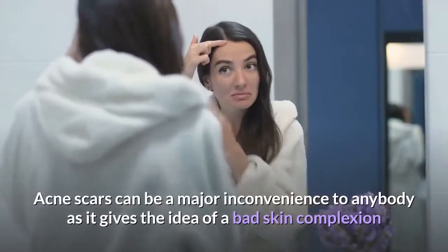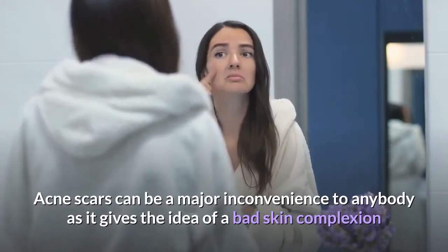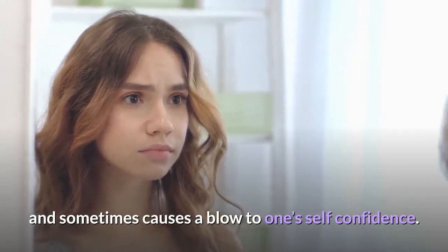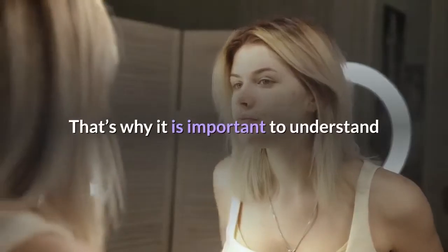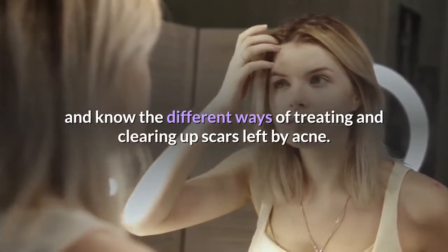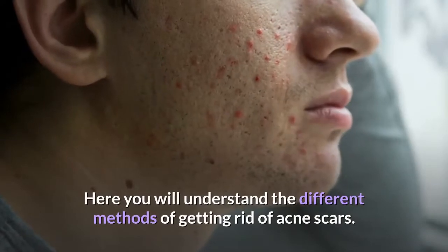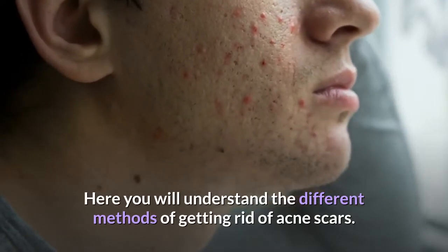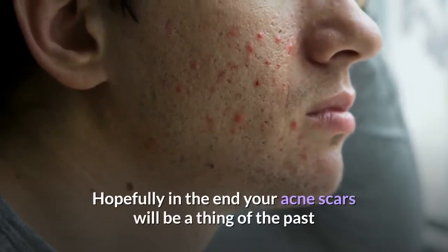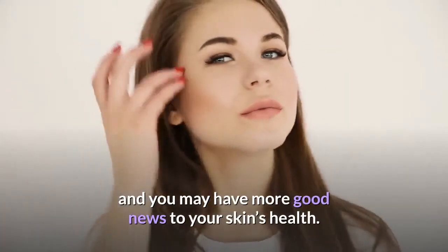Acne scars can be a major inconvenience to anybody as it gives the idea of a bad skin complexion and sometimes causes a blow to one's self-confidence. That's why it is important to understand and know the different ways of treating and clearing up scars left by acne. Here you will understand the different methods of getting rid of acne scars. Hopefully in the end your acne scars will be a thing of the past and you may have more good news to your skin's health.